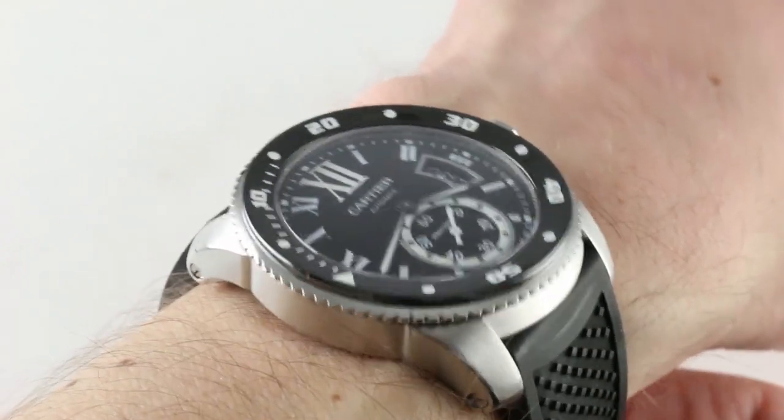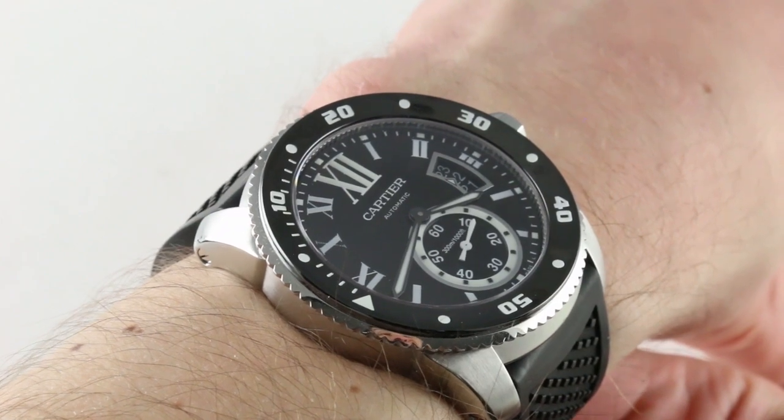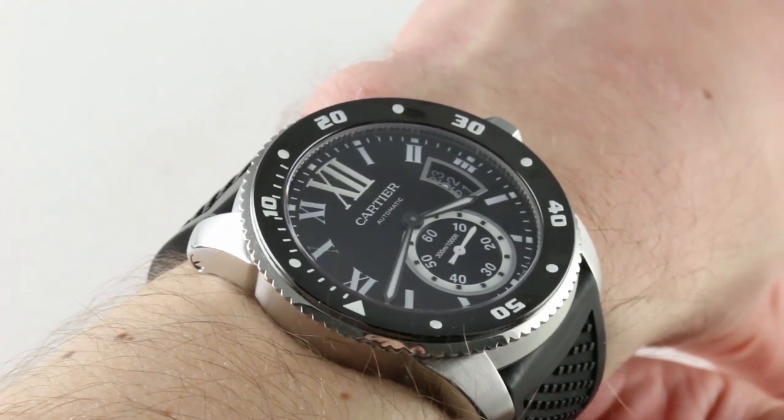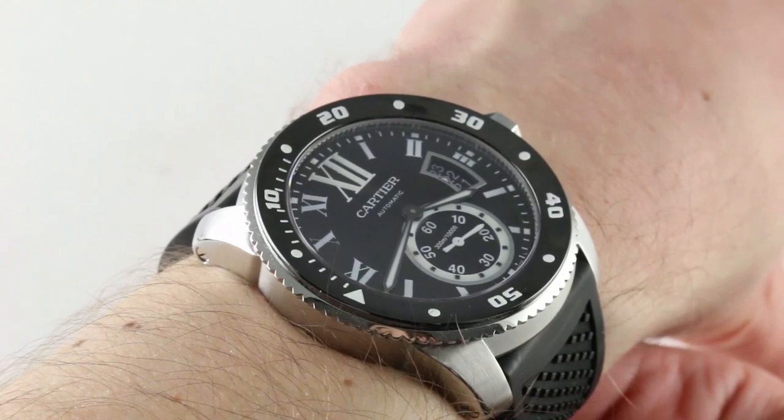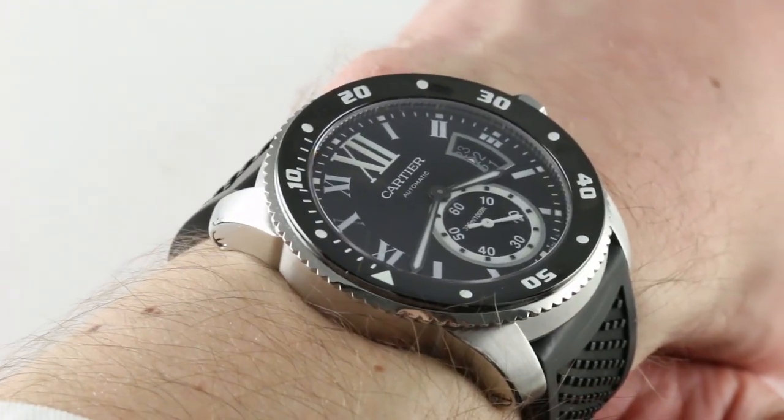Hi, I'm Tim. Welcome to our channel and thanks for logging on. Today we're discussing the Calibre de Cartier Diver, both a Cartier and a dive watch. You can see and purchase this Manufacture Movement Diver on our website. Subscribe to our YouTube channel if you enjoy these videos.